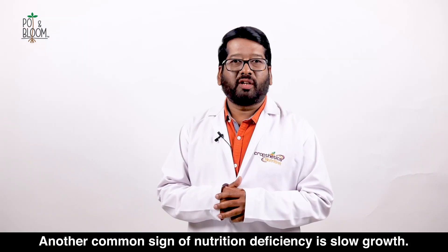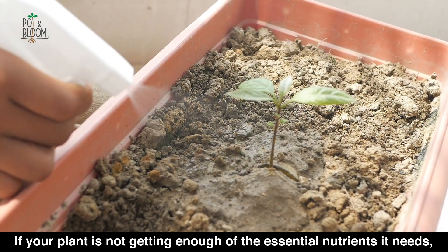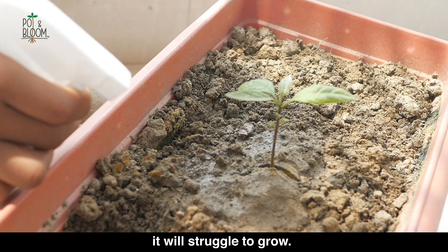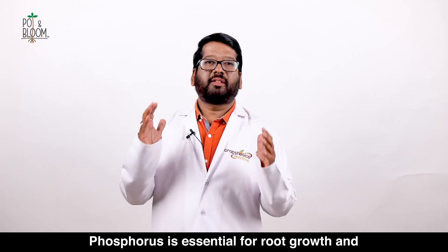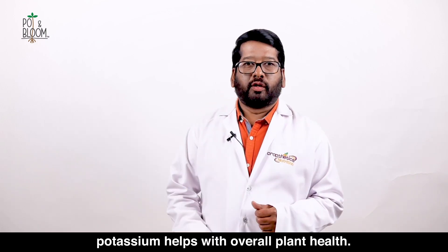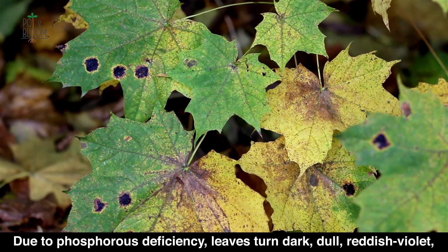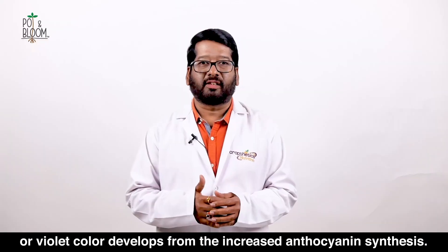Another common sign of nutrition deficiency is slow growth. If your plant is not getting enough of the essential nutrients it needs, it will struggle to grow. This can be a sign of a lack of phosphorus or potassium. Phosphorus is essential for root growth, and potassium helps with overall plant growth. Due to phosphorus deficiency, leaves turn dark, dull, reddish-violet, or violet color develops from increased anthocyanin synthesis.